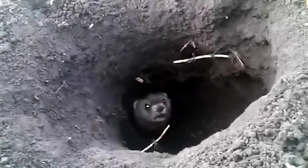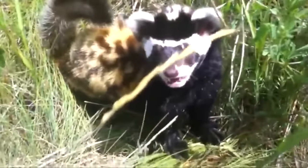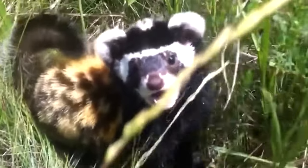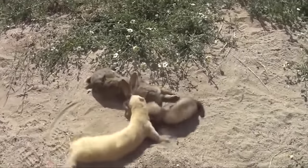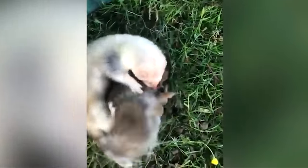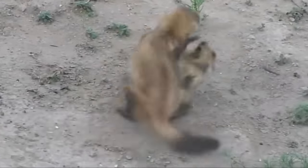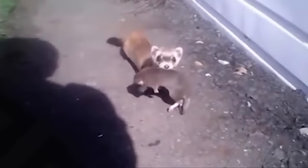Friends, hello everyone! Today I invite you to look at this agile, masked animal — and it's not a raccoon. A fast member of the weasel family and a very close relative of the weasel and ermine. Today we will look at the ferret in action. Get comfortable and let's get started.